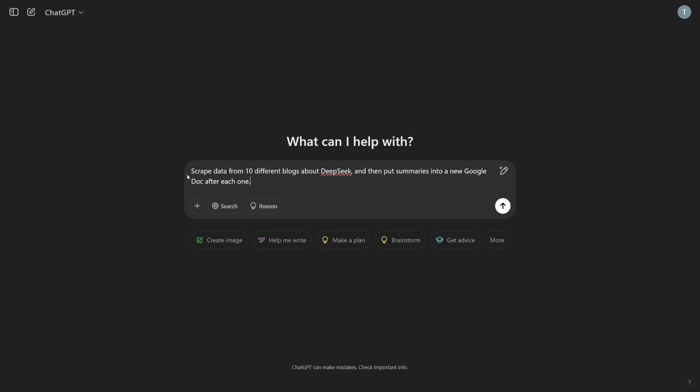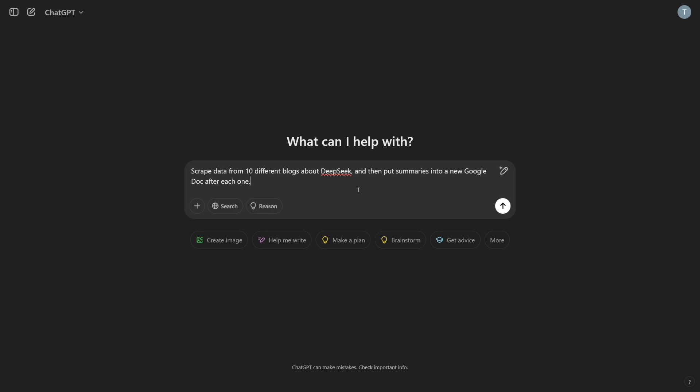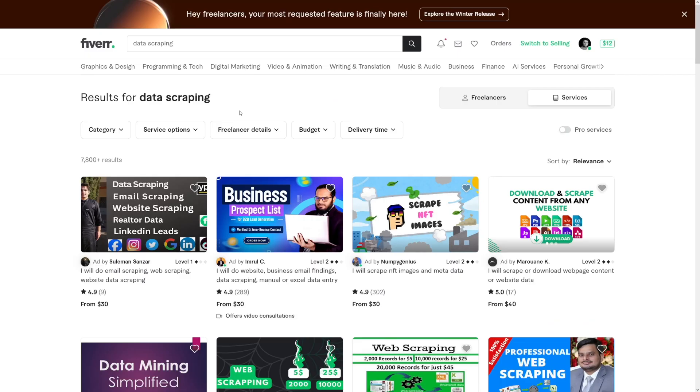I was actually amazed when I used it to scrape data. The prompt was: scrape data from 10 different blogs about DeepSeek, then put summaries into a new Google Doc after each one. I was impressed — it did the research, went through all of them, summarized each one, and organized it really nicely into a new Google Doc.